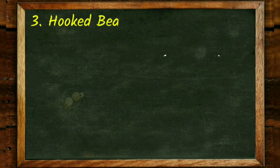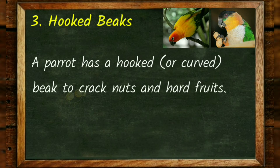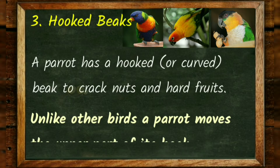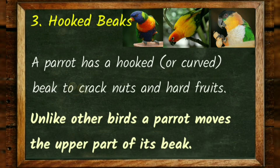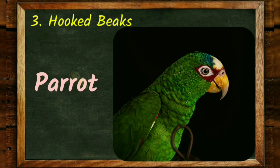Hooked beaks. A parrot has a hooked or curved beak to crack nuts and hard fruits. Unlike other birds, a parrot moves the upper part of its beak. Example: parrot.